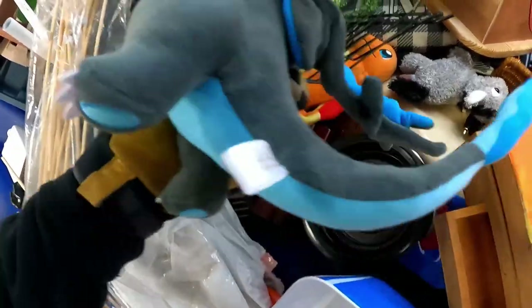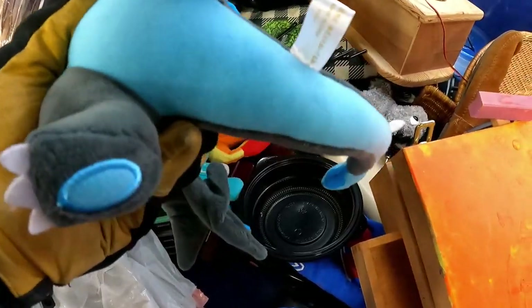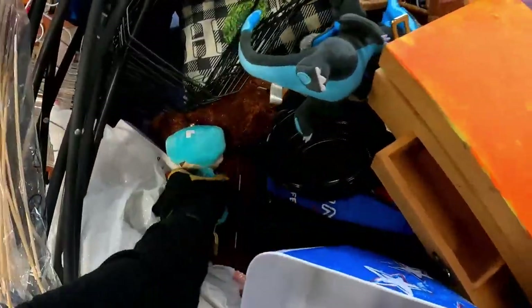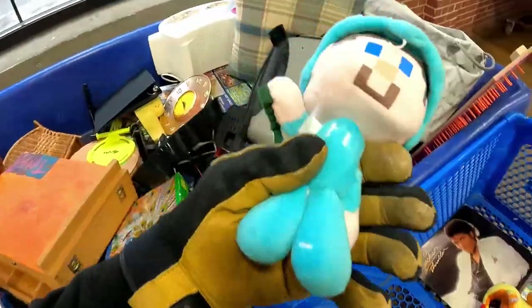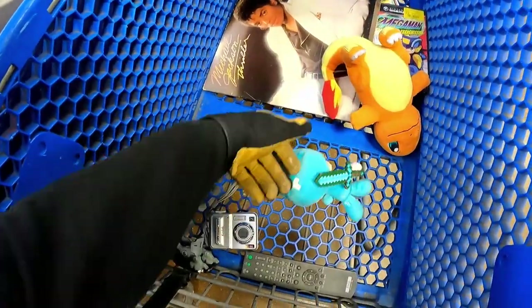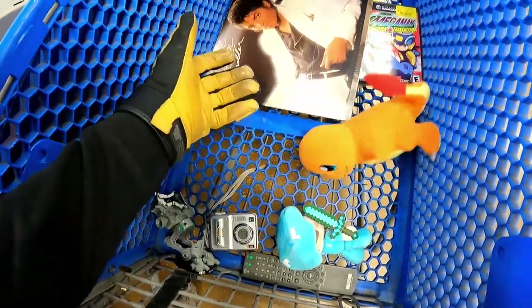We have a Pokémon plush — maybe. I don't know about that one. Char-Char and a Minecraft plush — heck yeah! Those will be just little $5 plushes in our booth and they will sell.